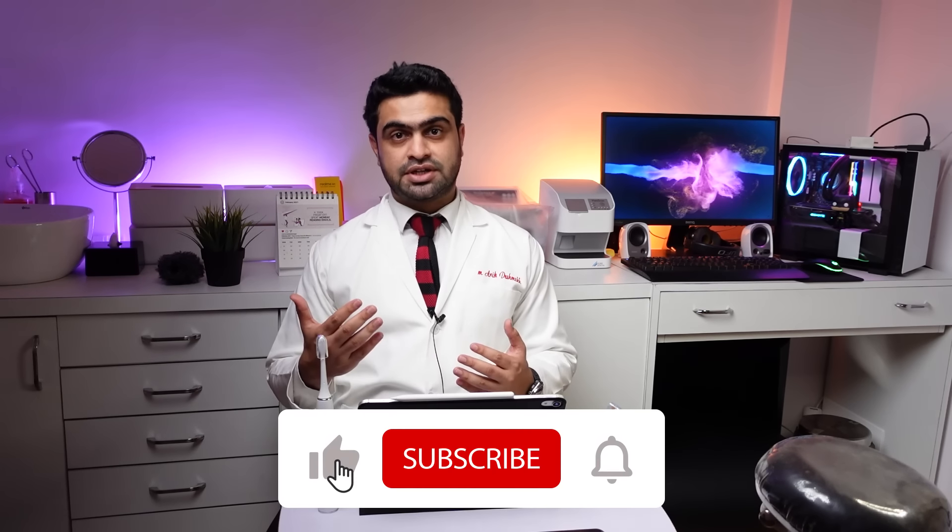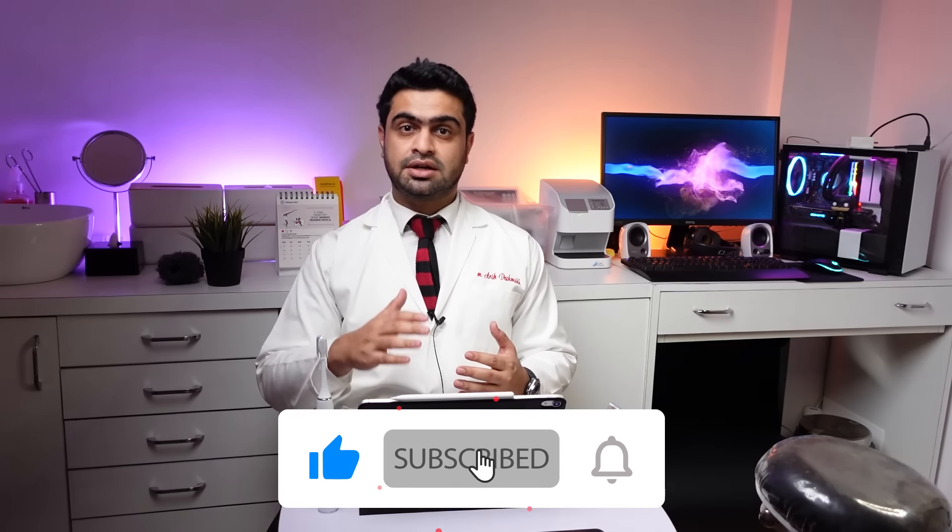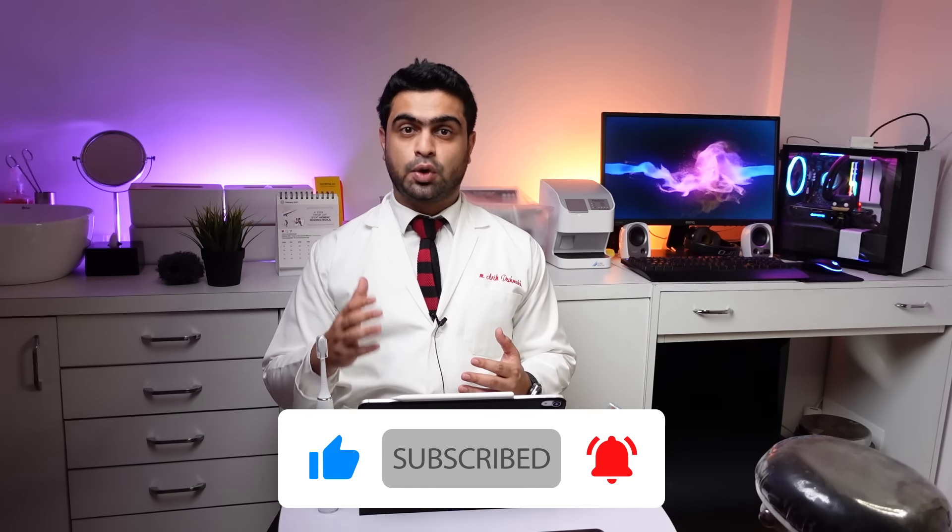I hope you guys found this video useful. Starting from next week, I'm going to start reviewing electric toothbrushes from different manufacturers. Do let me know in the comment section if you want me to make specific videos regarding oral health care.